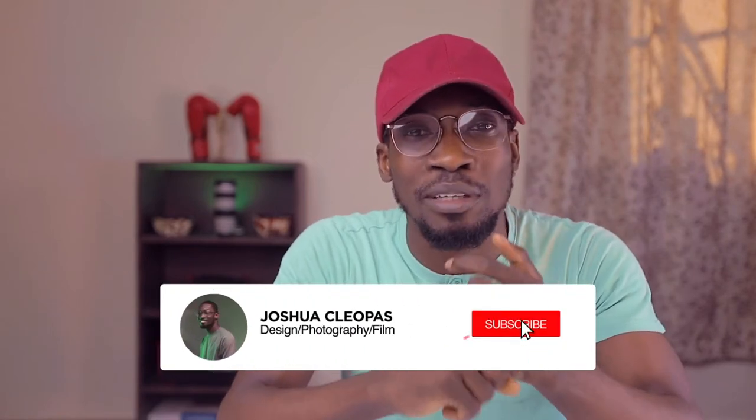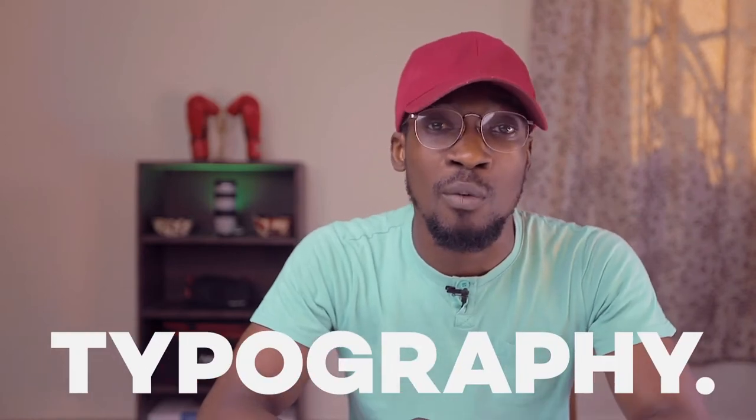Welcome back to the channel! I'm really excited for today's episode. If you're new here, don't forget to subscribe and click the notification button so you can see every time I post a new video — because from today I'm going to be posting every single week. Today's video is about typography.